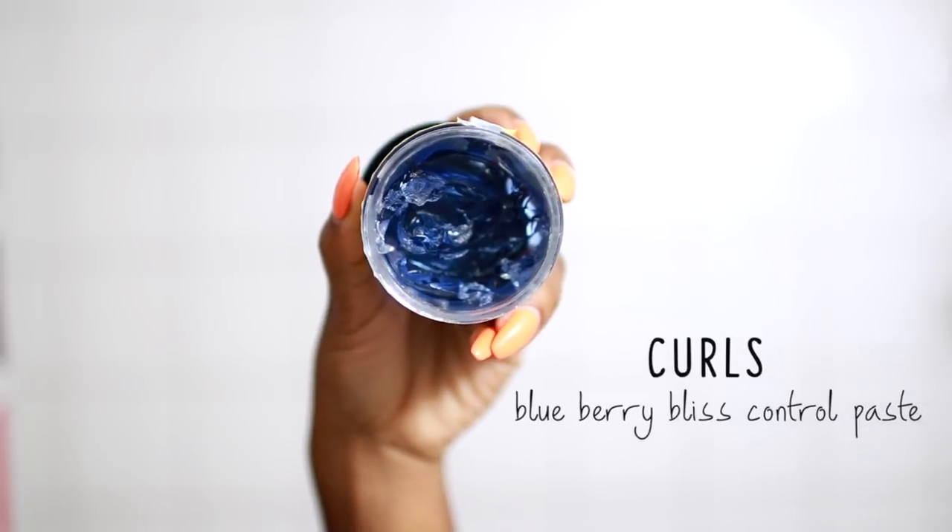Now that I'm done, I like to flip my hair to the back because I don't want a really defined middle part. Then I like to add my Curls Blueberry Bliss Control Paste, which I absolutely adore — you guys know this. I'm just going to get my edges with this so they can be nice and sleek.